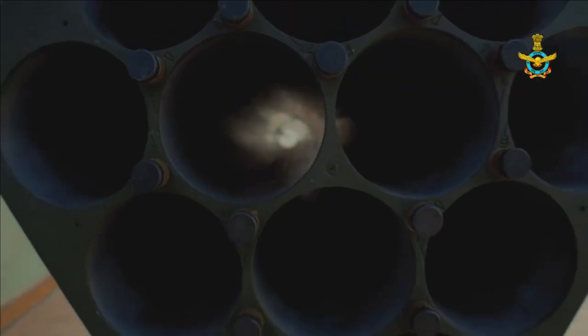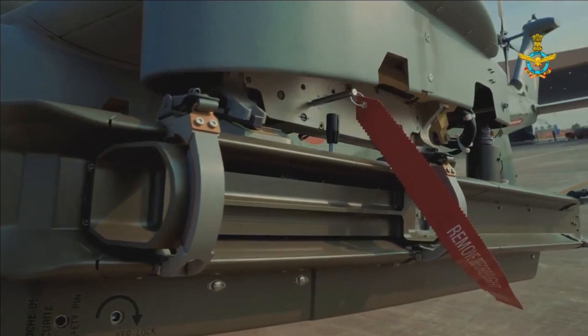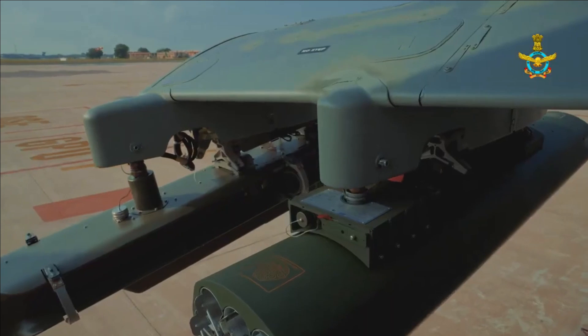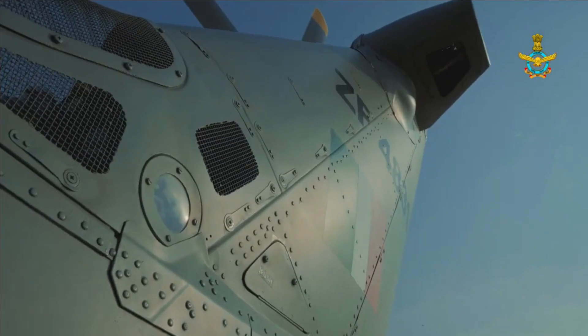The LCH has a total weapon payload capacity of 920 kg. It can be armed with a variety of weapons including air-to-air missiles, 70mm rockets, a 20mm gun, anti-tank guided missiles, pre-fragmentation bombs, high-speed and low-drag bombs, and fuel tanks.